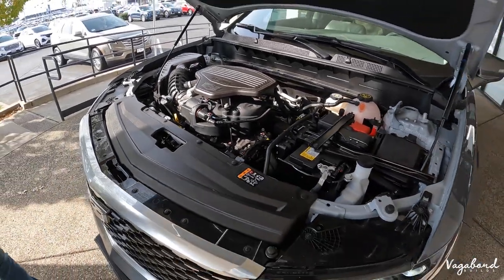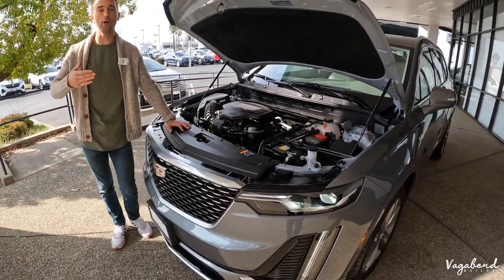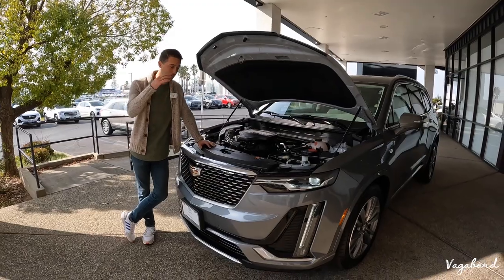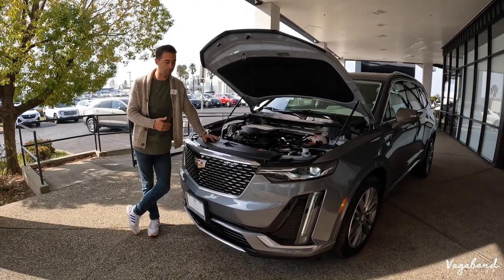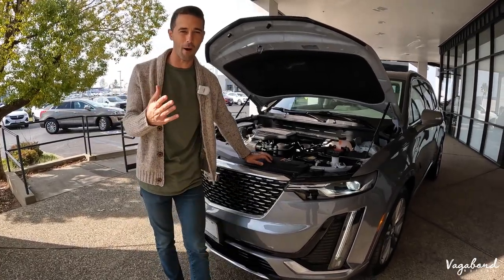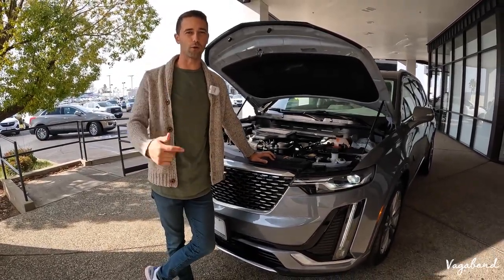We're pretty much done with our review — let me know what you feel about this midsize SUV. I'm a big fan; it is a beautiful midsize SUV on the market. Thank you so much for watching Vagabond Builds. Stay tuned, we've got some pretty cool things coming.